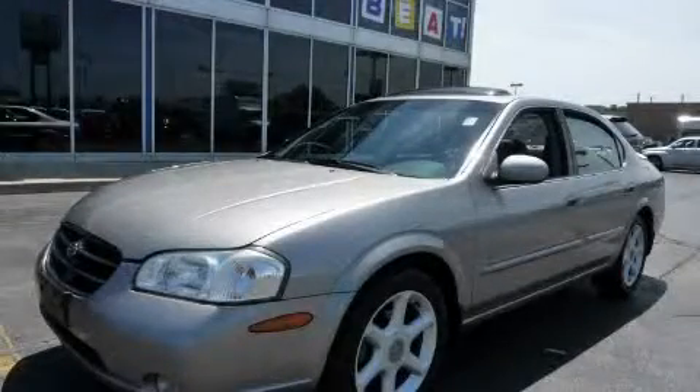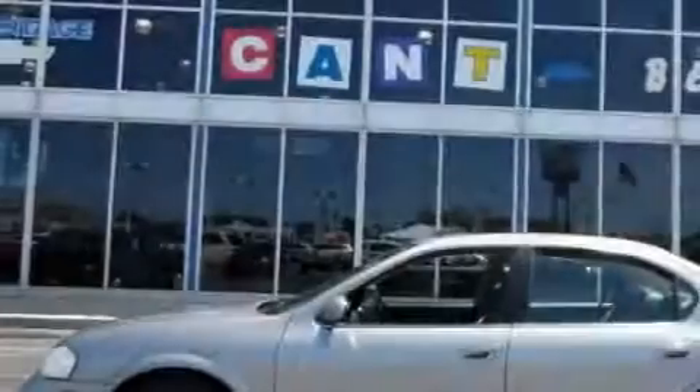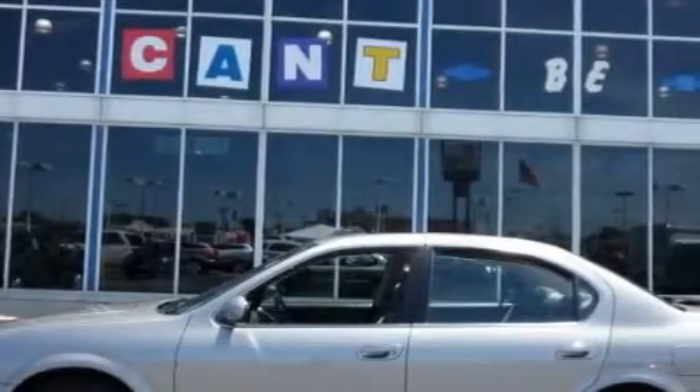This is a 2001 Nissan Maxima. It has a 3.0 liter six-cylinder engine and an automatic transmission.